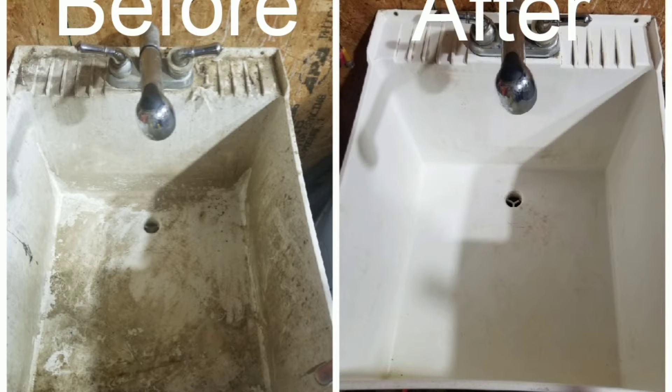Here's a mop sink that we cleaned — before and after pictures. Sorry, the before and after you really can't see it too well on my end, but you can see a little bit of it. That's what we did on this one. Now we're going to show you a little bit more of some of the projects we worked on.